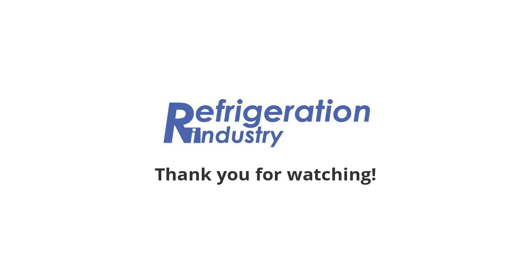That's all. Share the news with your friends. Join Refrigeration Group on Facebook and LinkedIn. Please find the links below. Take care.